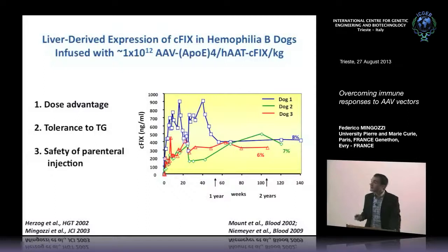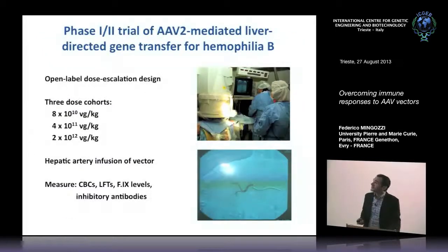Liver expression — this is part of the work I've done with Roland Herzog in Philadelphia — leads to tolerance against the secreted transgene. Several studies showed that this administration procedure was safe. Initially all these procedures were done through the hepatic artery, which is now different, and I will get to that point. These preclinical studies and subsequent formal toxicity studies in various animal models led to the initiation of a Phase 1/2 clinical trial in which an AAV2 vector was given to the hepatic artery of severe hemophilia B subjects.